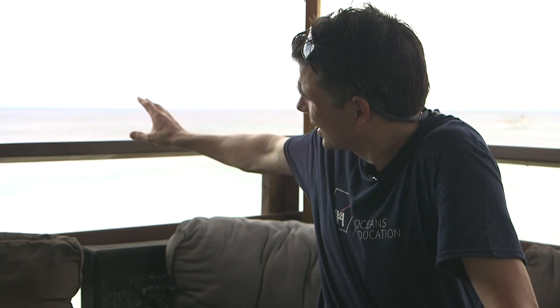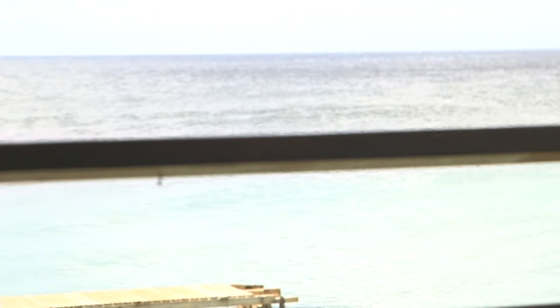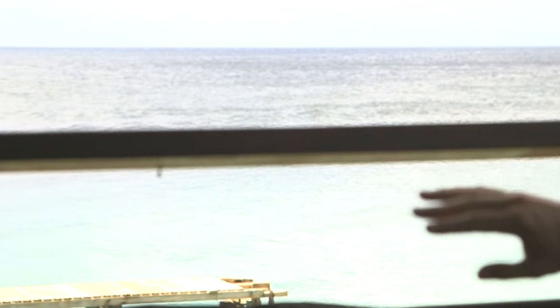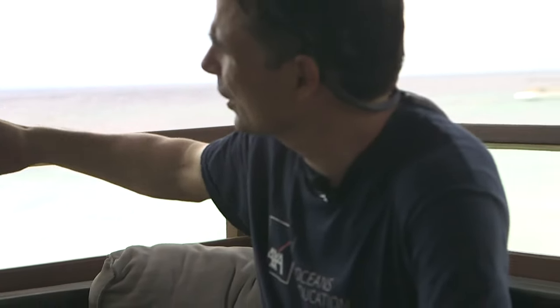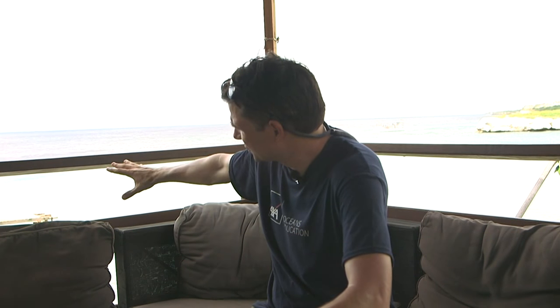Behind me you might be able to see the shallower, lighter blue water — that's the sandy area — and the darker water is where the slope drops off and that's where the reef is. We're literally 40 yards from the reef itself. There's still coral growing nearer shore on some of these rocky parts and on the piles of the jetty here.